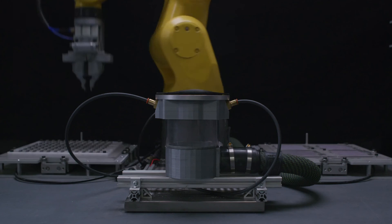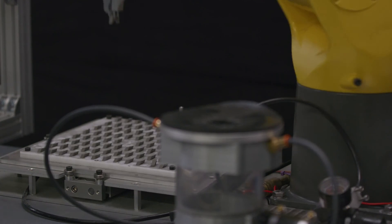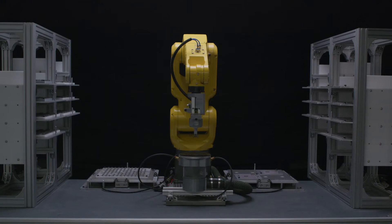This first manufacturing cloud facility is going to do a hundred thousand parts a day — that's never been achieved in metal 3D printing before, and this is really just one facility and just the tip of the iceberg for us.